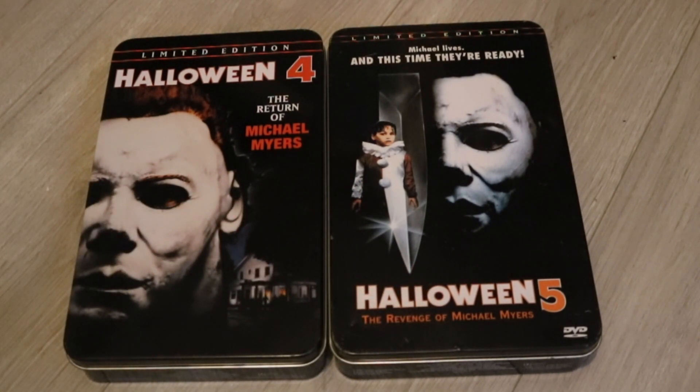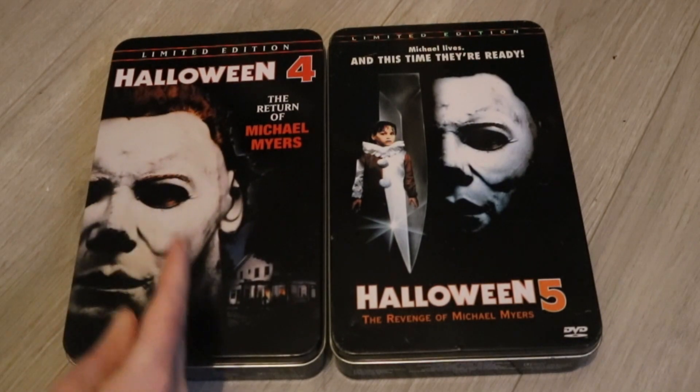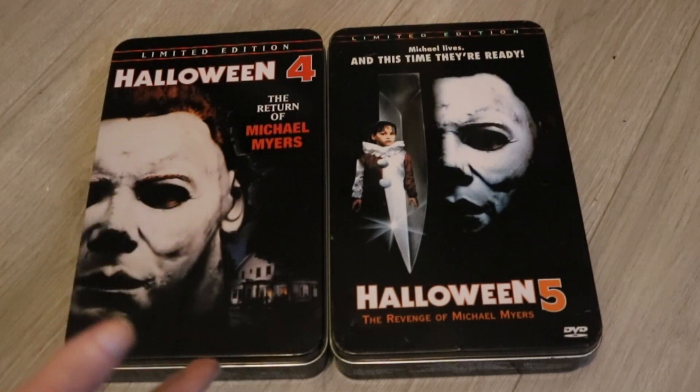That's pretty much it for this video. The only thing I find weird about these tins is that Halloween 5 has a booklet and Halloween 4 does not. I don't know why — maybe there was some sort of licensing issue between the two movies. If you guys know the full story with that, please let me know in the comments below. Other than that, they are very nice, and I'm a very happy Halloween fan. I do have another unboxing planned between now and March — that will kickstart my Halloween VHS collection. Those will be very fun to unbox. I shall see you all next time. Peace.